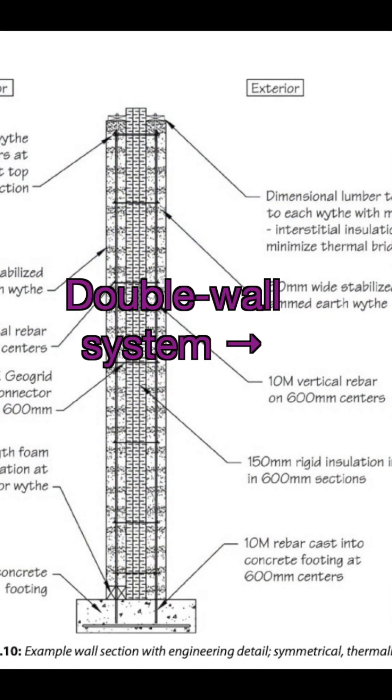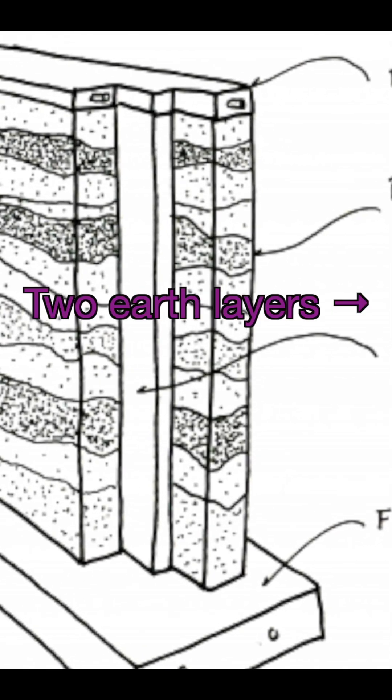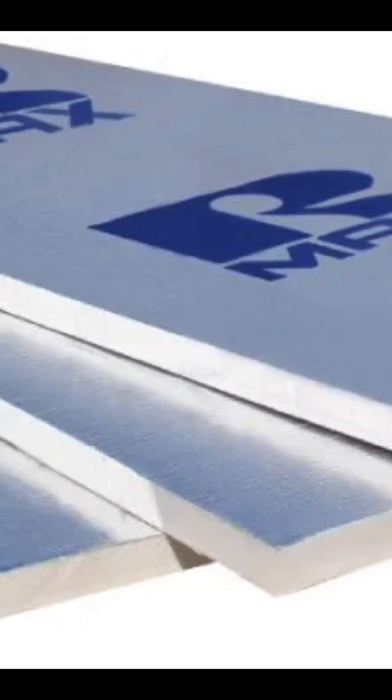A double wythe wall — two layers of compacted earth with rigid insulation sandwiched between. The insulation in the middle minimizes thermal bridging, significantly reducing heat loss.